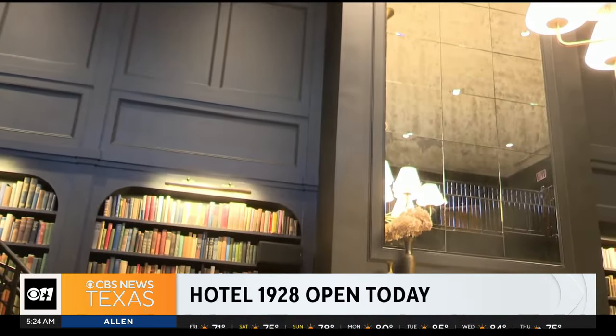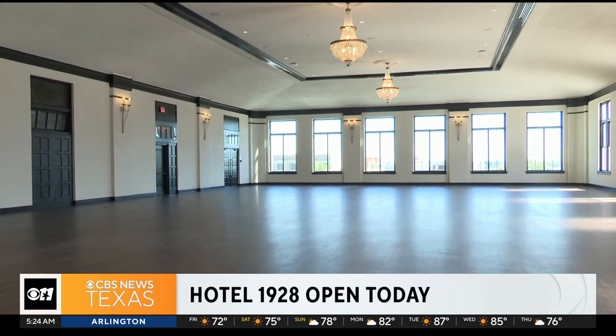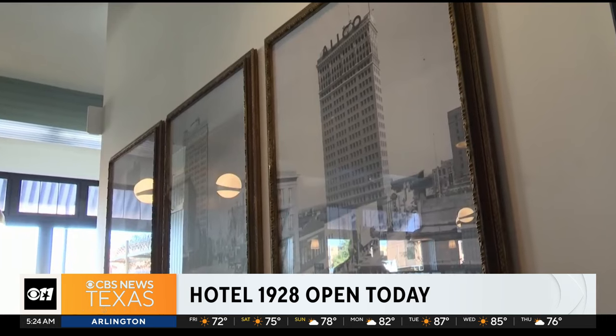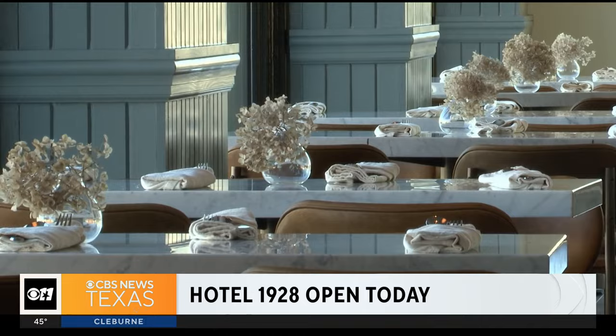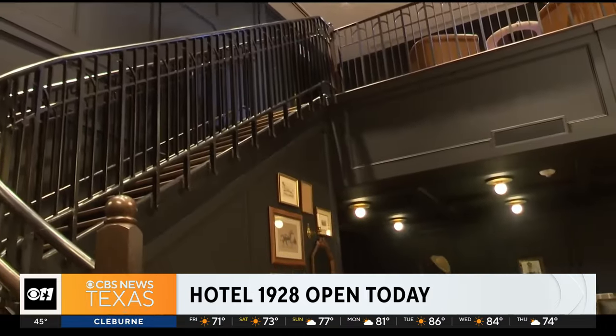I think the care and attention that's been put into this building to kind of salvage some of the things that were historic to Waco are super important. The hotel is going to welcome guests with restaurants, a library, and 33 different hotel rooms.